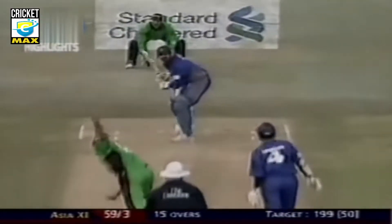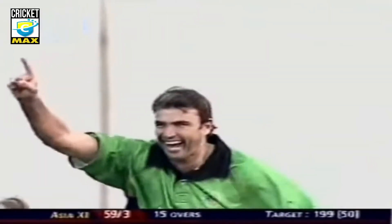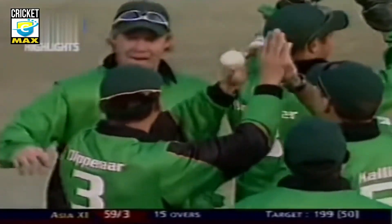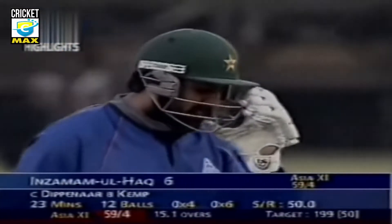He nearly had him — sparring outside off. Now he's under it and he's got it! That's a big wicket — Inzamam-ul-Haq is out. This could be the defining moment for Africa; that is the wicket they wanted. They managed to get Inzamam to play a false stroke. 59 for four now.